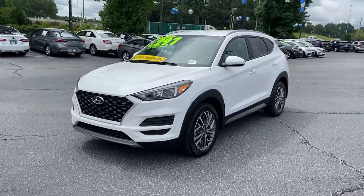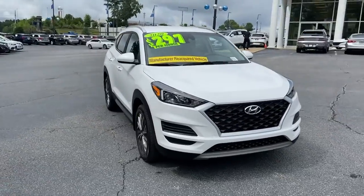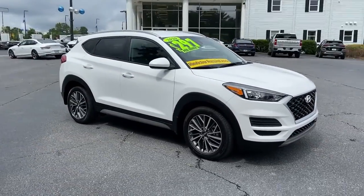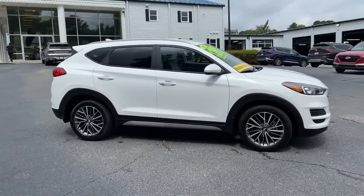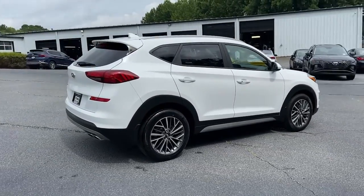Enjoy the view of this 2020 Hyundai Tucson. This vehicle still has fewer than 15,000 miles on the clock, so it won't last long. This upscale Tucson crossover is ready to make even the most routine errands feel enjoyable.